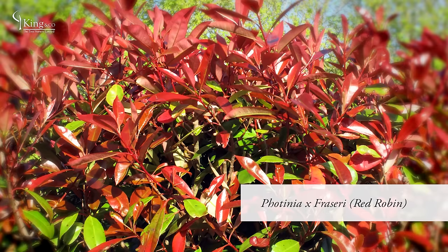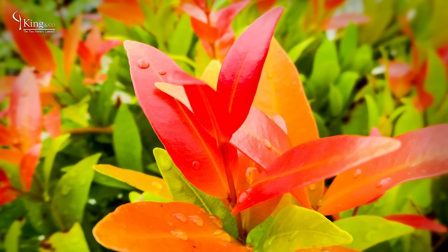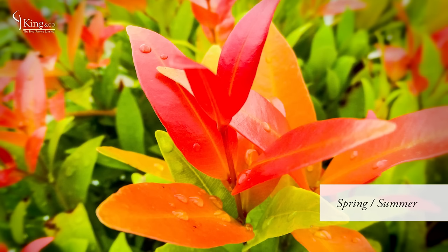Photinia Fraseri Red Robin, also known as Photinia Red Robin, is an evergreen plant that provides all year round screening. These plants, showing their autumn green colour, will flush bright red come the spring.